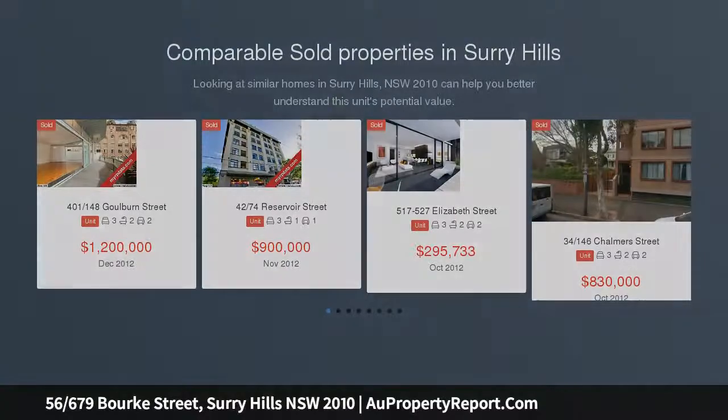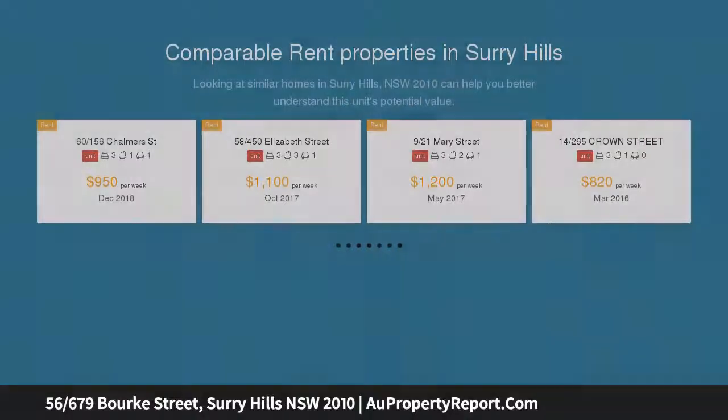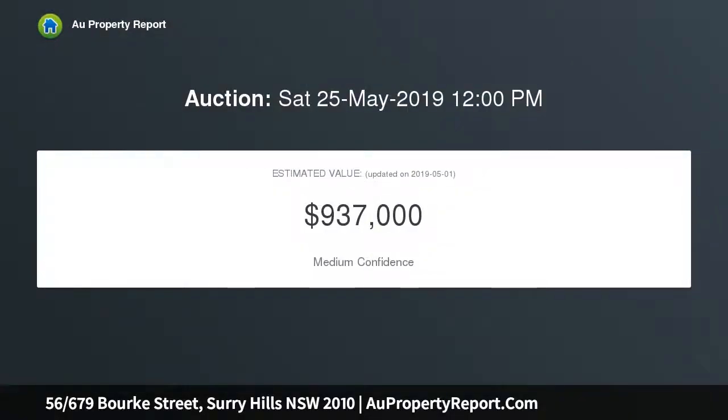Quietly positioned in the heart of Surrey Hills, this north, east and west facing apartment offers the perfect blend of lifestyle and convenience. Comprising a practical floor plan with well-proportioned spaces, this apartment is ready to add your own personal touches — further capitalize and create an enviable inner city home or quality investment.